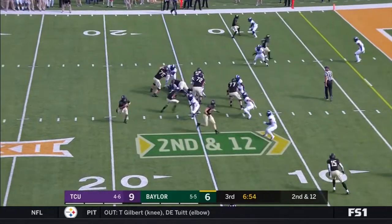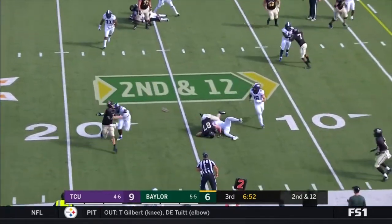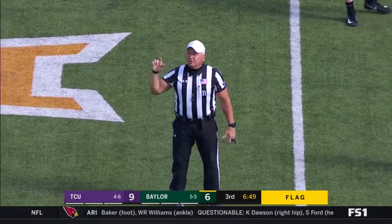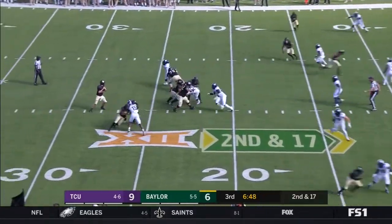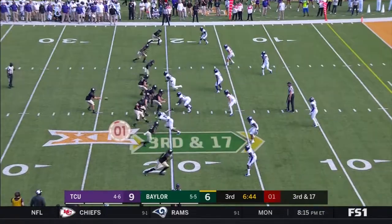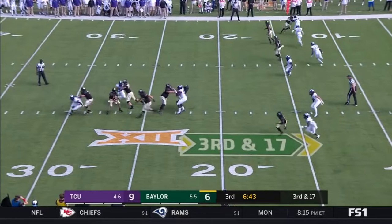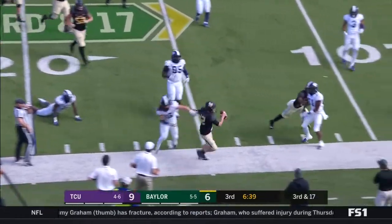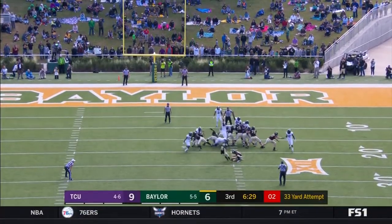On second and 12, Brewer — he's going to throw this one away. Ineligible receiver, offense. Brewer with time — incomplete. Brewer in some trouble, and he's going to get forced out, struggling of late.